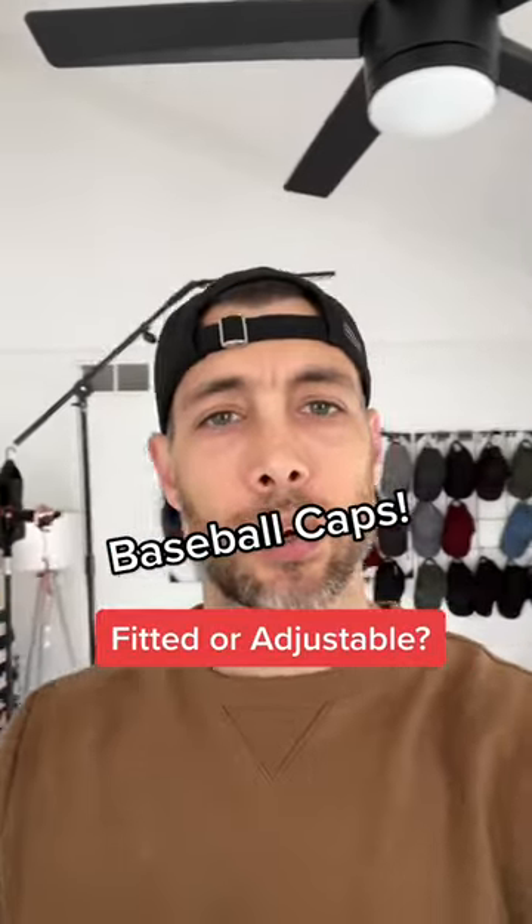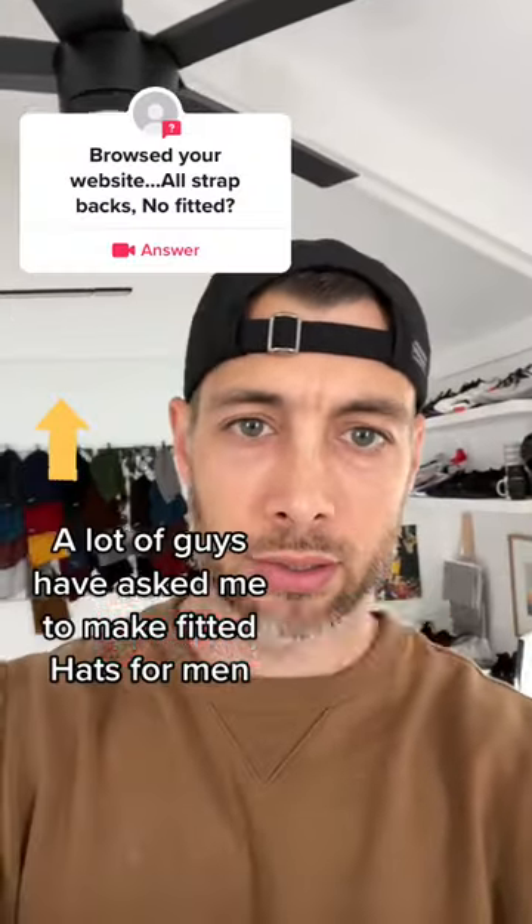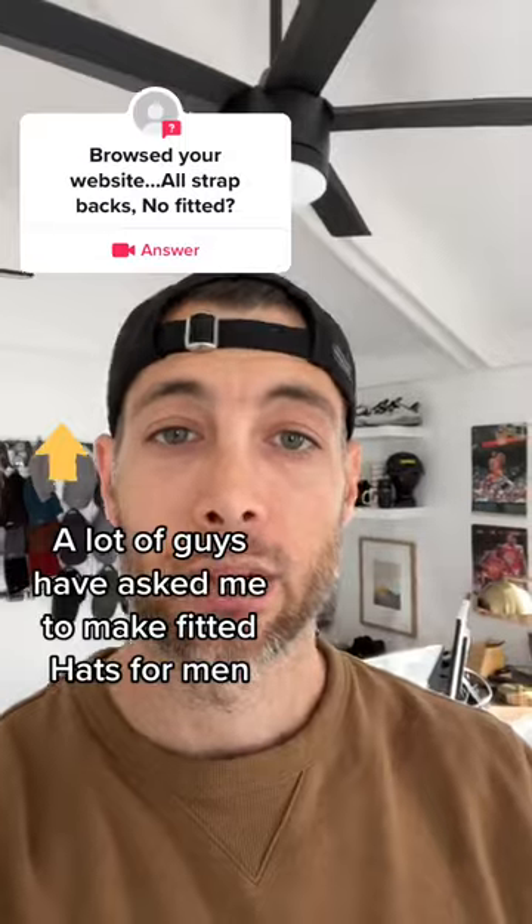Guys, I want to know if you wear a fitted hat or an adjustable hat like this. My name is Brian. I'm the owner of King & Fifth, and I make hats that fit better.